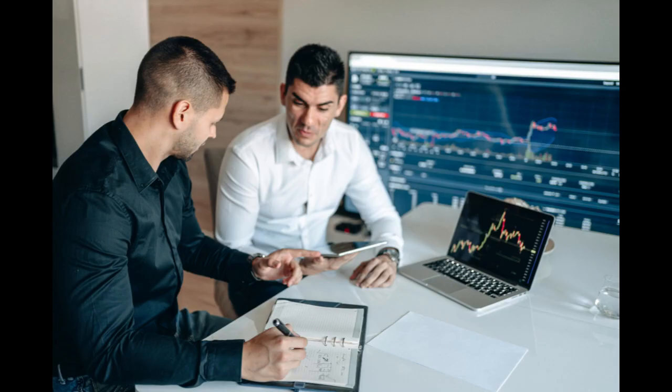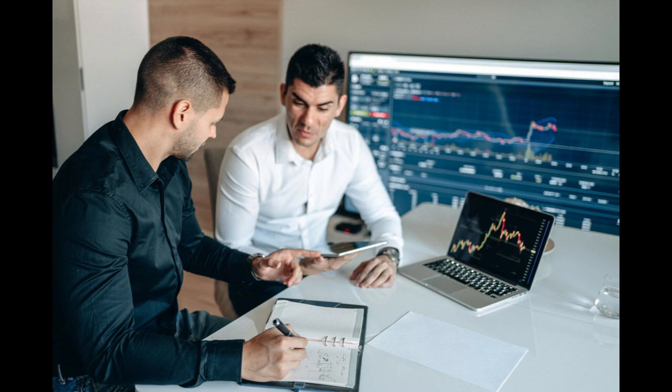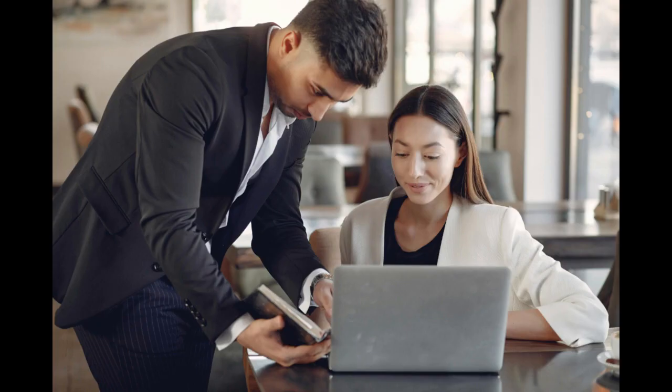Strategic decision-making and continuous effort are essential to succeed. By following these 10 tips and adapting to the evolving market dynamics, you can establish a profitable venture and delight customers with your delicious gumball offerings. Stay focused, remain adaptable, and watch your business grow one gumball at a time.